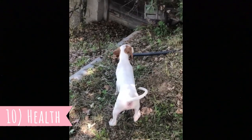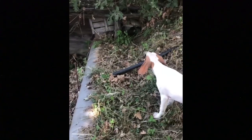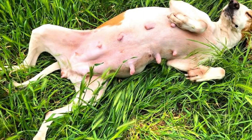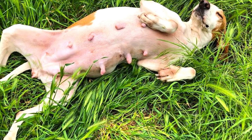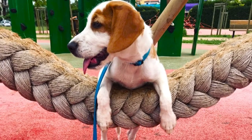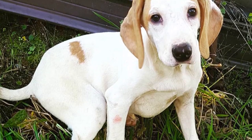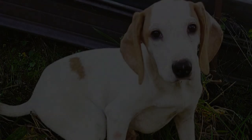Number ten: health. The Istrian Hound is generally a very healthy dog breed with an average lifespan of around 13 or 14 years. There is not much information about the breed's health issues, but most owners say they are not predisposed to serious health problems. They can occasionally suffer from the same issues as similar breeds, such as joint problems, ear infections or bloating, but these are nothing very common in this breed.